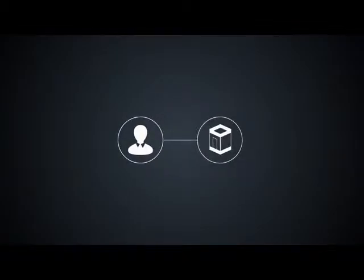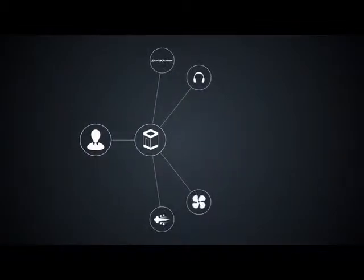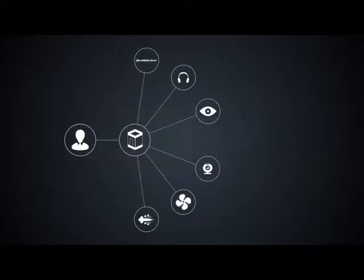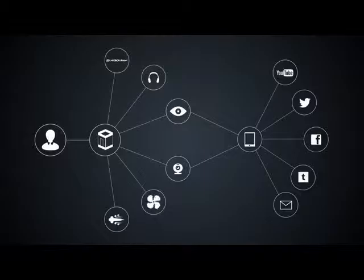We invited users into a custom booth that included gusts of wind and intense bass rumbling, as we put the user in a scene inspired by the film. They were then able to share a live feed of the experience with their social networks. And this is how we made it.